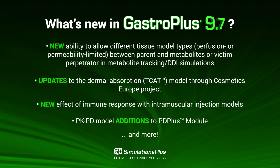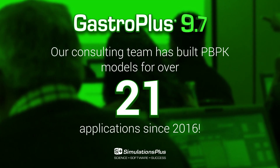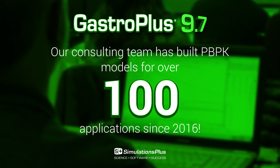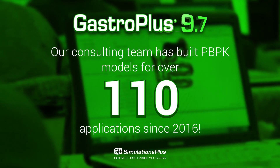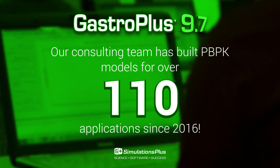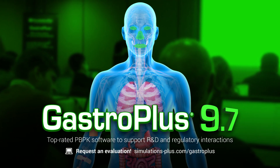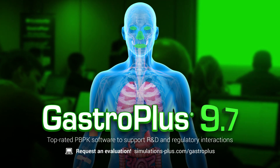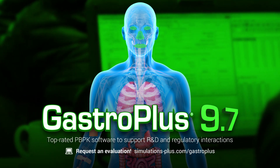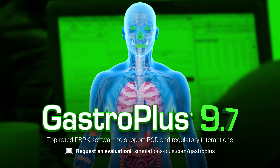Don't have the in-house skills or resources to expand your research activities? Our experts have over 20 years of PBPK modeling experience and will achieve your objectives in a timely, professional, and cost-effective manner. Contact us today to save time and resources on your research and development and regulatory interactions. Special programs are available for academic teaching purposes.